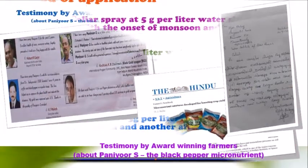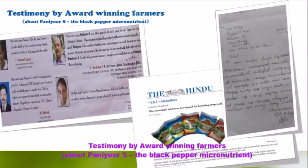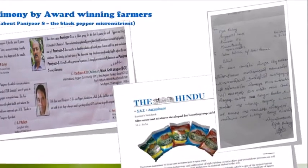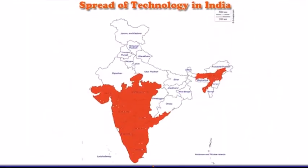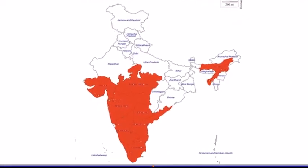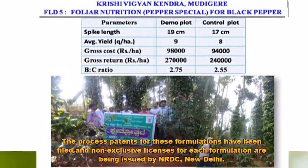Testimonials provided by several user groups and farmers provide irrevocable proof that the formulations have been widely accepted across the country. Consequently, a marked enhancement in spice production in India is expected in the coming years.